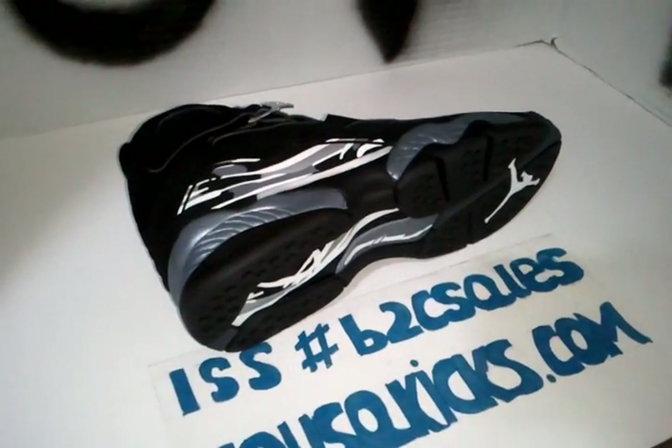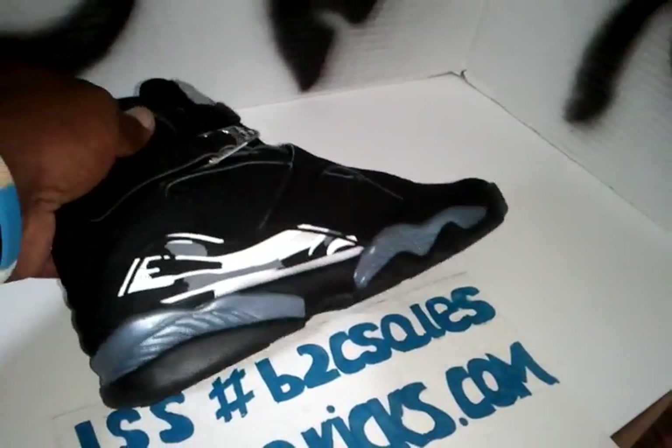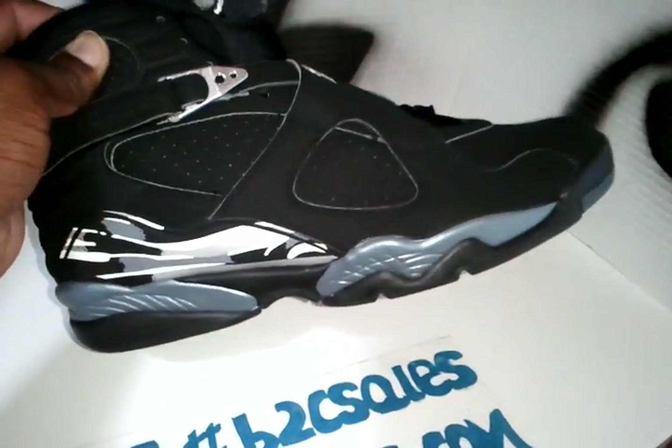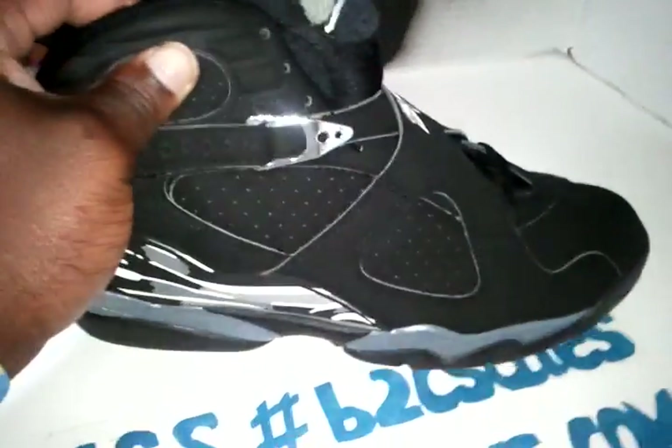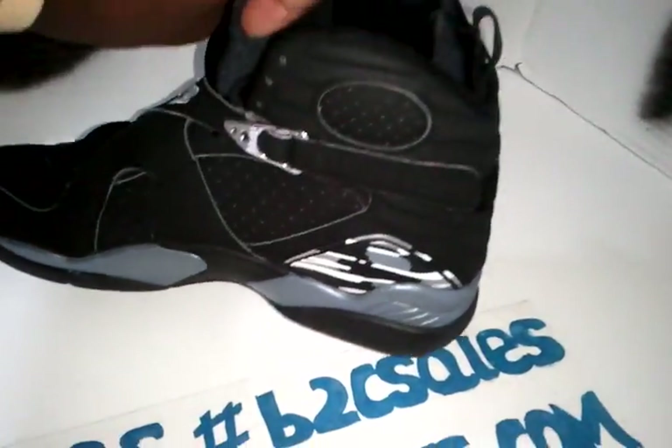Hey, what's up? It's your boy House of Kicks, houseofkicks.com. New pick-up in the house again — the Chrome 8, deadstock, size 10 and a half. I'm not going to talk too much, just want to let y'all know what I have. It's a size 10 and a half, deadstock, brand new.